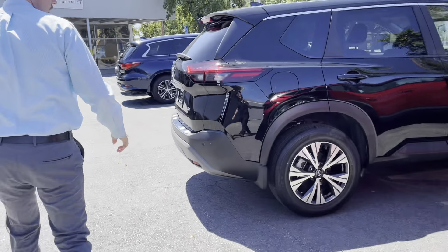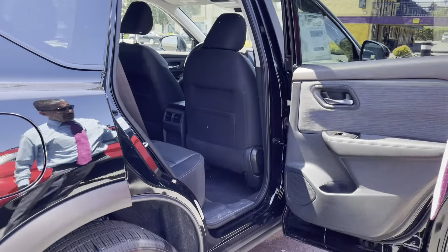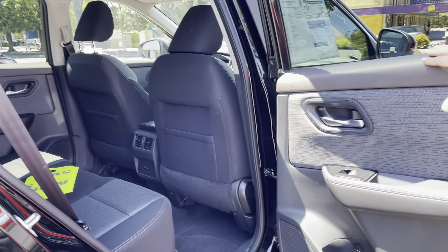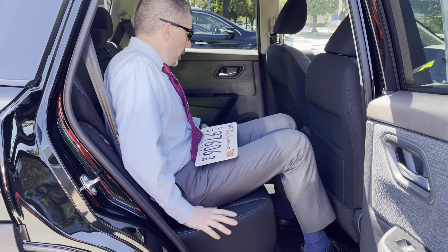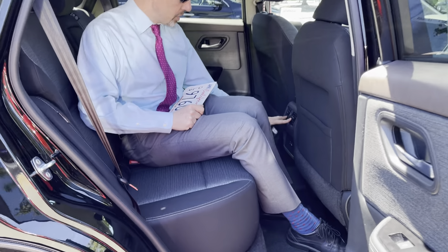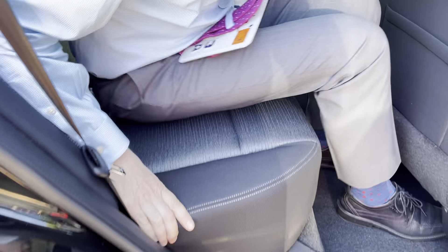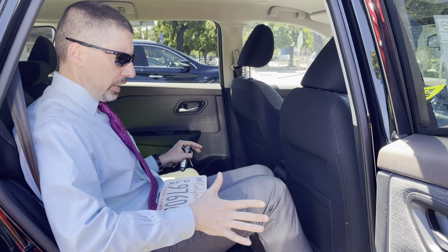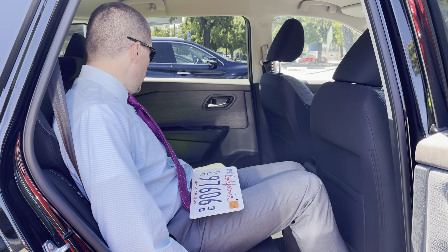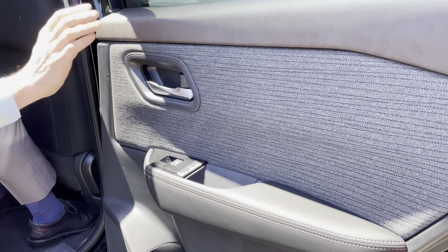Now let's look at the rear seat on the Nissan Rogue. The door also opens wide, which is again important when you have a child seat to put in, just for ease of access. Good room, no problem here — really comfortable, pretty much the same. Outlets in the back, USB controls are here. There's no adjustment for this seat, so it either folds or doesn't fold. The seat feels a little bit more comfortable, there's a little bit more support, and it has a design with fake leather and a little bit of cloth — a little bit different.